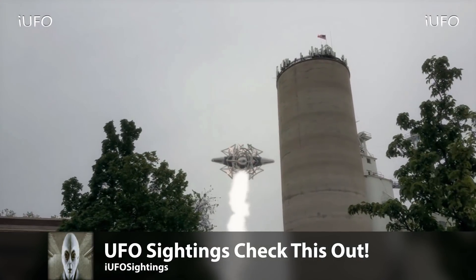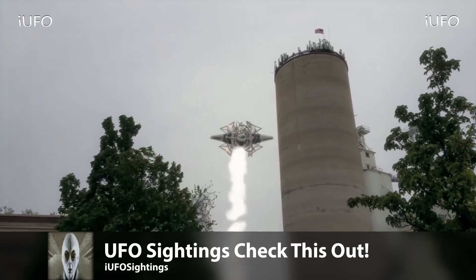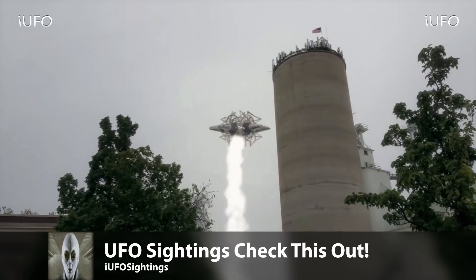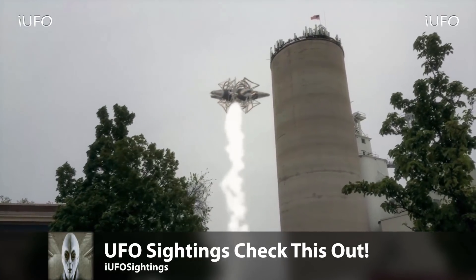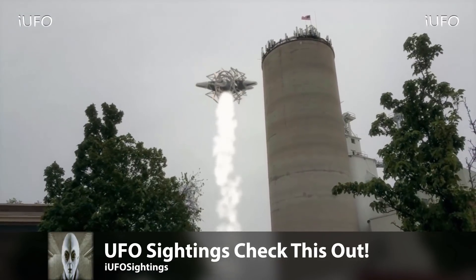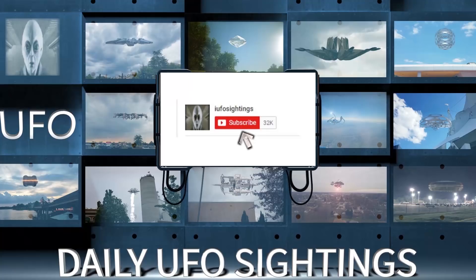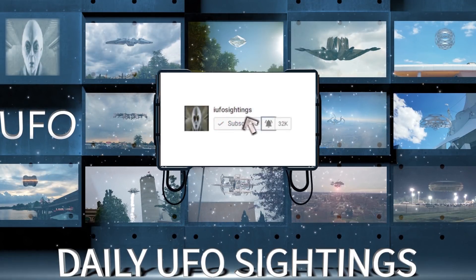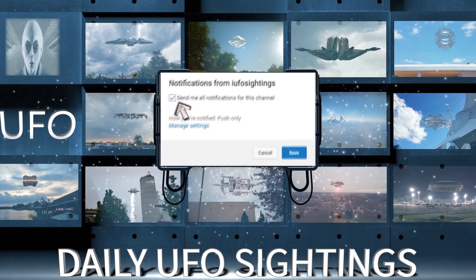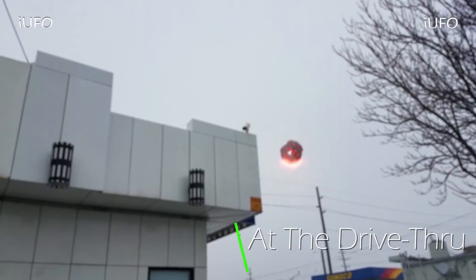Is it a UFO? Yes, for sure — unidentified flying object, no question. Go ahead and hit that thumbs up, don't forget to share, like, and subscribe, and leave your comments down below. We'll talk to you tomorrow.